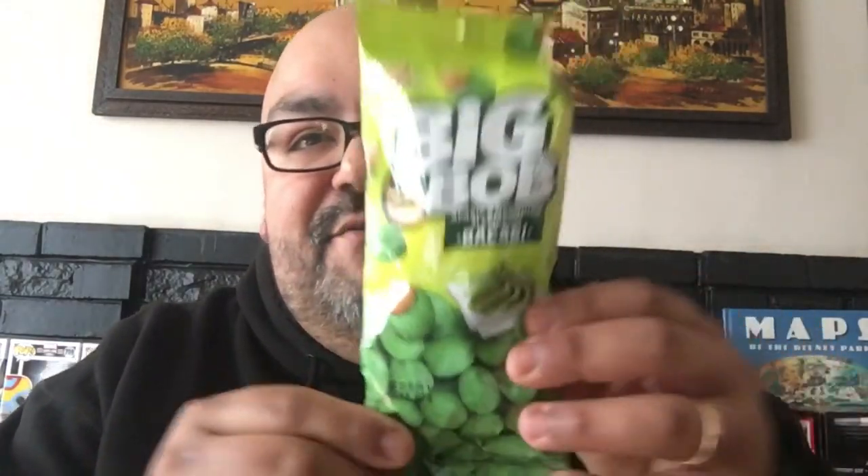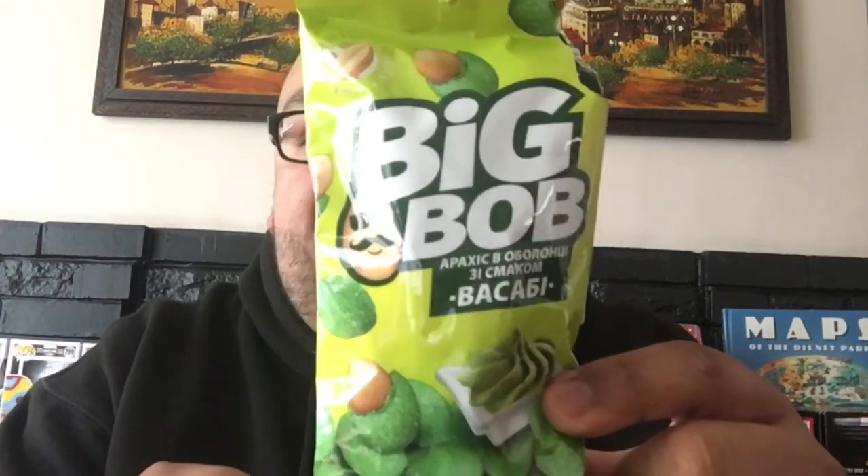Last but most certainly not least, we have Big Bob — shout out to my Uncle Bobby, the greatest man who ever lived. This looks like peanuts coated with, I'm assuming, wasabi — it doesn't smell like matcha, it smells a little spicy. They are green peanuts coated with something. It's wasabi — little subtle spice, not overpoweringly hot. Good crunch with the peanut and the shell on the outside. It's a good snack — Big Bob, you are good in my book. Eight and a half out of ten.